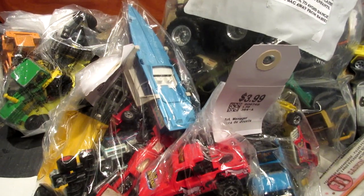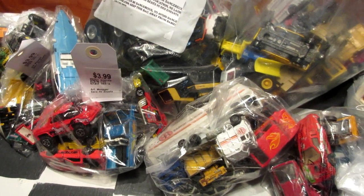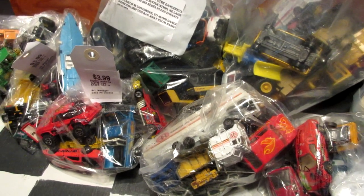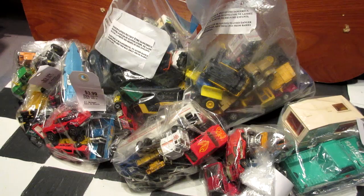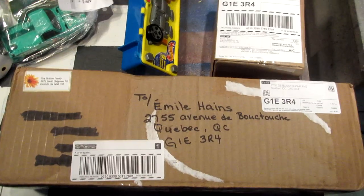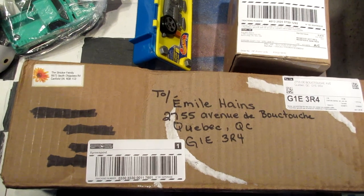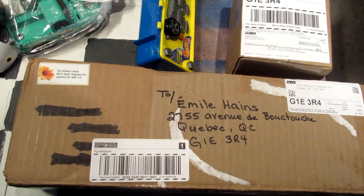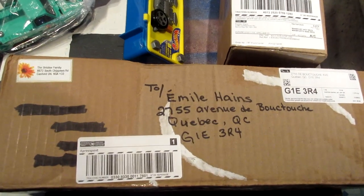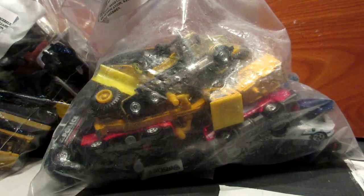What's up guys, KingRacer here. Today I'm back with a brand new barn find video. I've got a whole bunch of vintage toy cars from all brands. The mail guy also brought two boxes to my door, so we'll open those in this video too. We're gonna start with these two big ziplock bags.